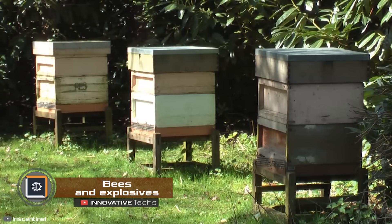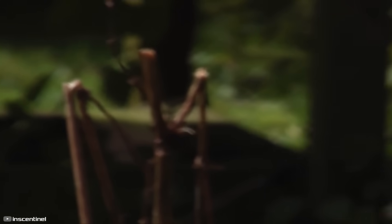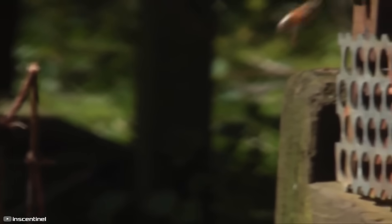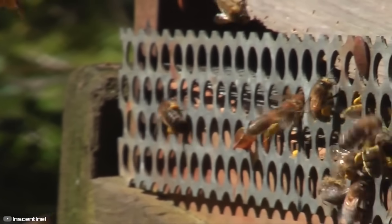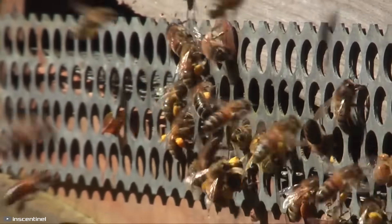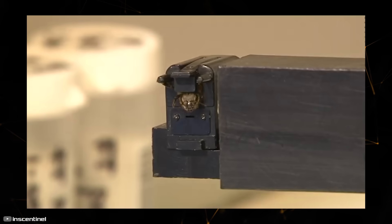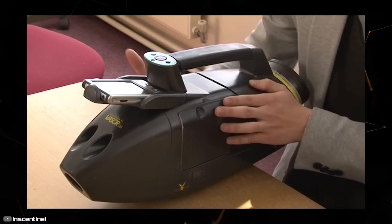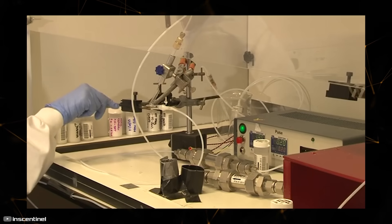Research from Los Alamos National Laboratory has shown that honeybees can detect explosives even in small amounts. To come to this conclusion, scientists at the nuclear weapons lab conducted thousands of tests over 18 months. They eventually discovered that bees stick out their tongues when they sense the scent of explosives.